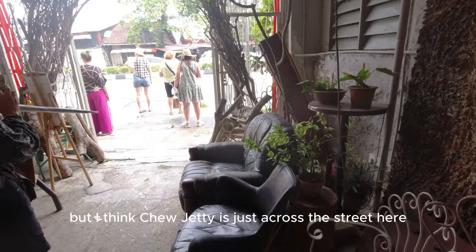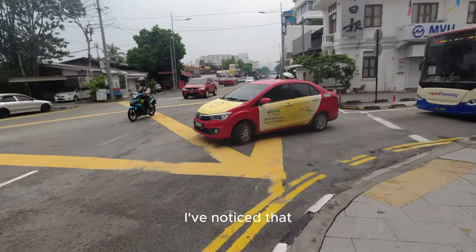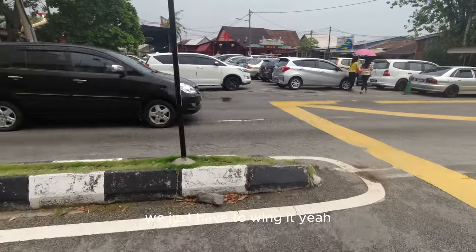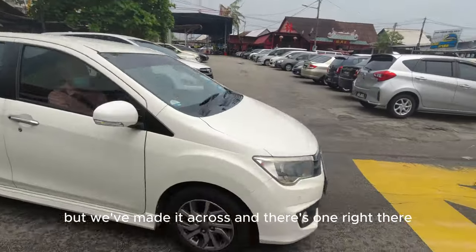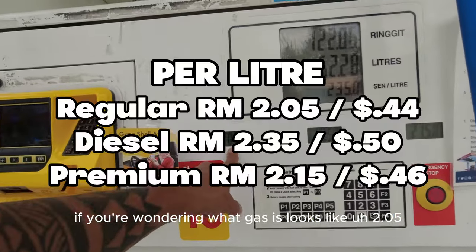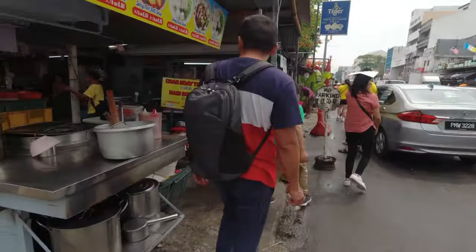Chew Jetty is just across the street here, so let's try to cross the street without getting killed. I've noticed that pedestrians really don't have the right of way and drivers really don't care if you're in the middle of the street - we just have to wing it. We've made it across. There's a Shell gas station - if you're wondering what gas costs, it looks like 2.05, 2.35 premium, 2.15 ringgit per liter. Got some street food here too.